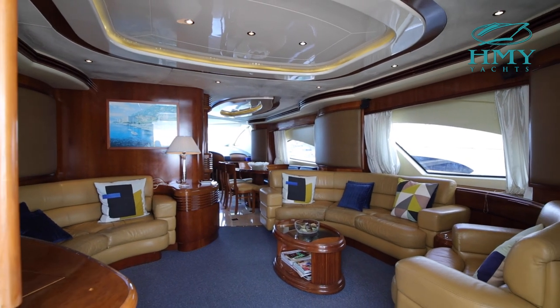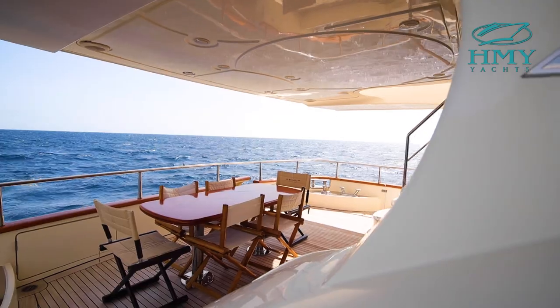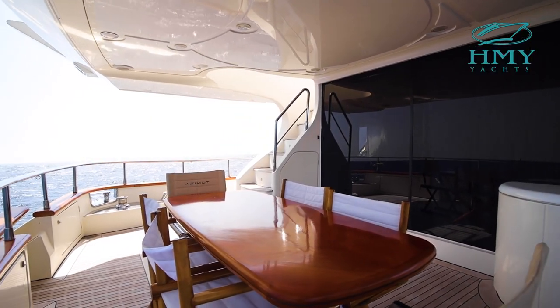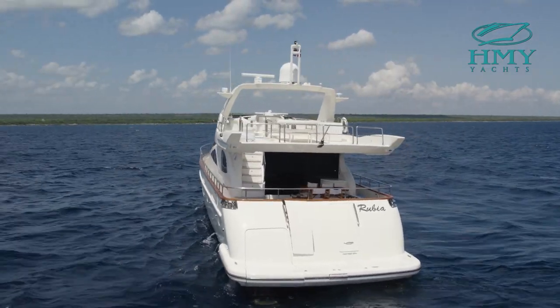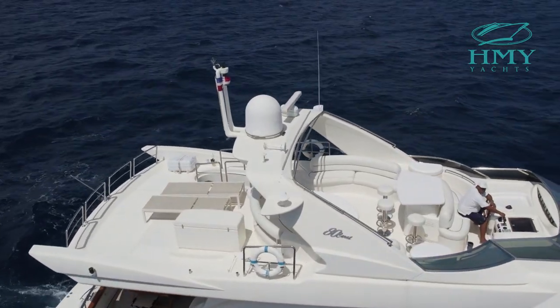Here in the aft deck is where sunset dinners are most enjoyed, with a beautiful dinette that allows seating for six. Just aft of the deck is a swim platform, making one of our last stops of this walkthrough here at the flybridge.